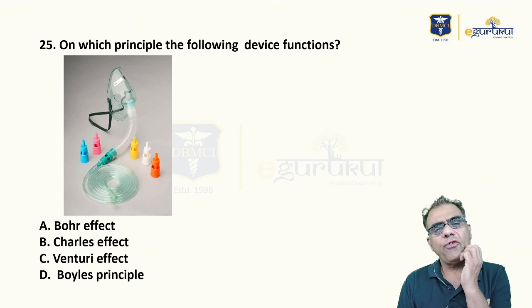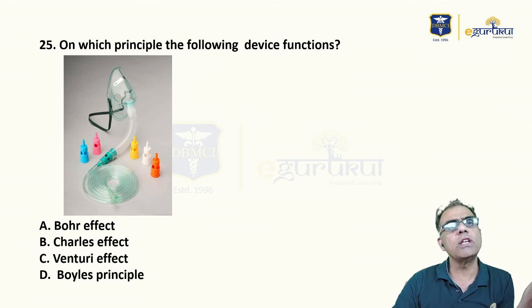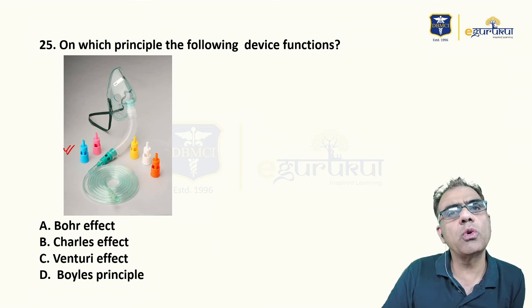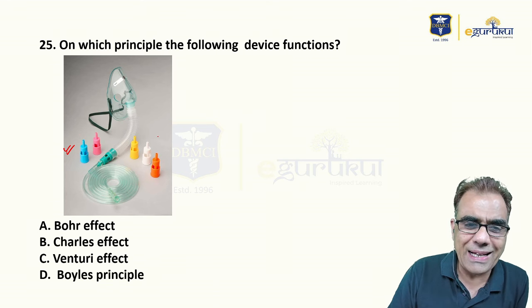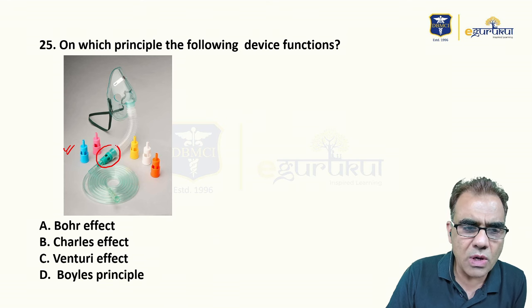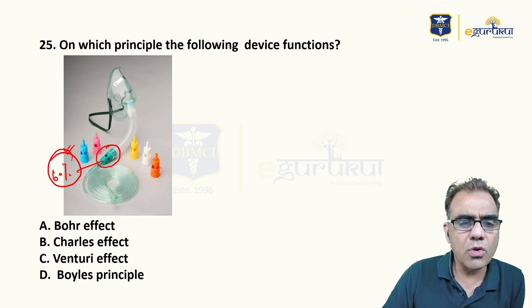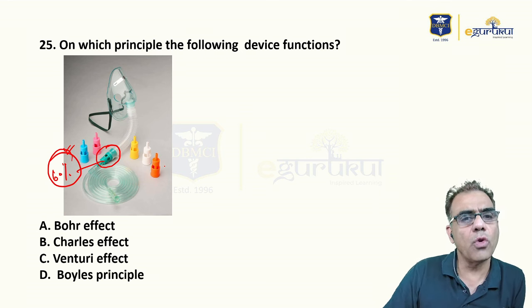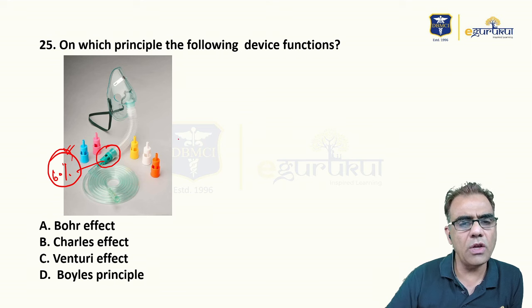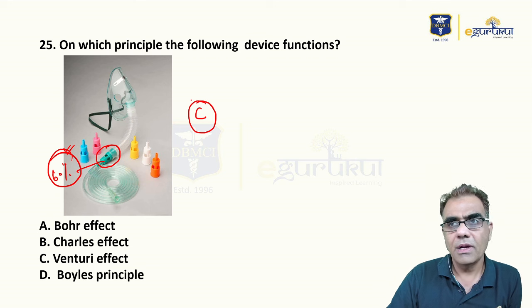Question: on which principle does the Venturi mask function? Options: Bohr effect, Tals effect, Venturi effect, Boyle's principle. This device is a Venturi mask, which delivers a fixed, known concentration of oxygen (e.g., green device = 60%, orange = 34%, white = 28%). It works on the Venturi effect. Answer: Venturi effect.